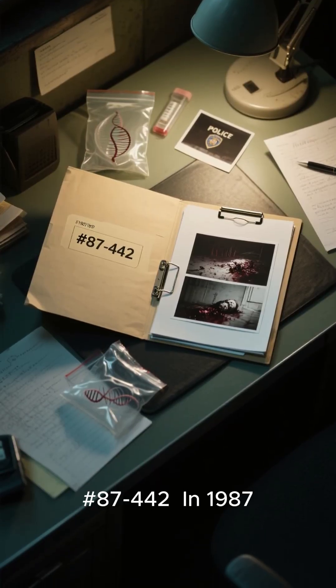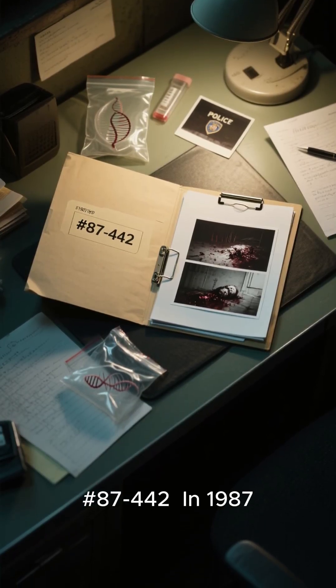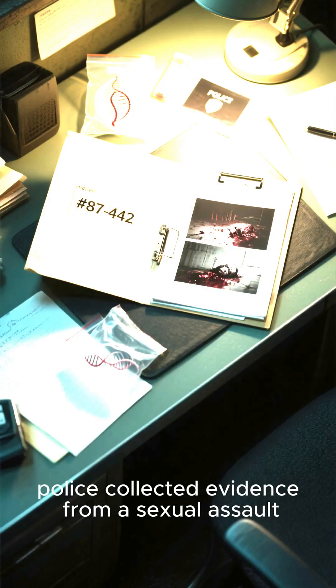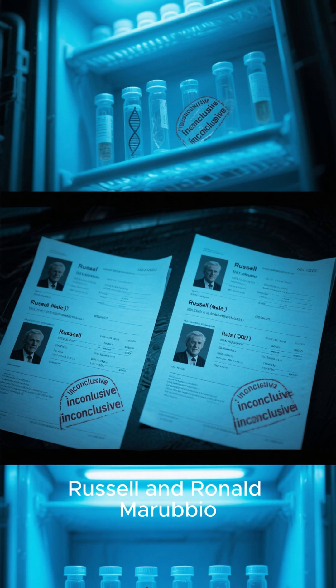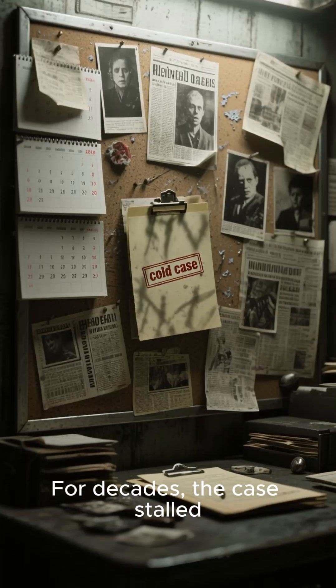Case file number 87-442. In 1987, police collected evidence from a sexual assault. The DNA was preserved, but every test matched both twin brothers, Russell and Ronald Merubio. For decades, the case stalled.